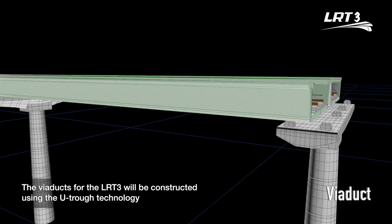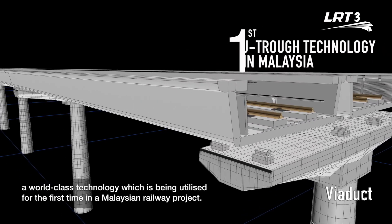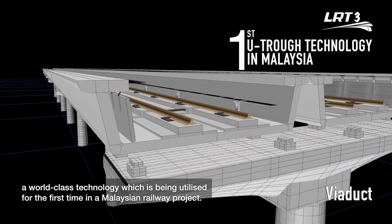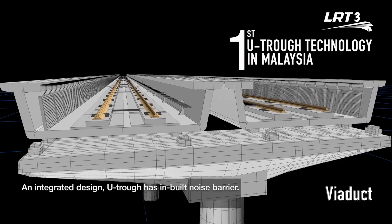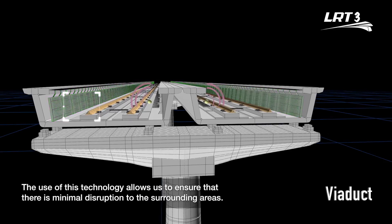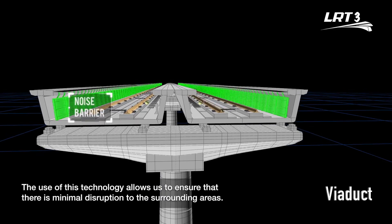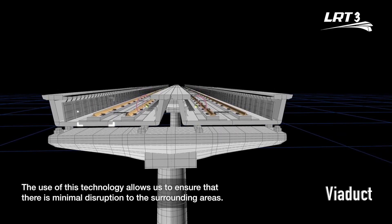The viaducts for the LRT3 will be constructed using the UTROF technology, a world-class technology being utilized for the first time in a Malaysian railway project. An integrated design, UTROF has an inbuilt noise barrier. The use of this technology allows us to ensure that there is minimal disruption to the surrounding areas.